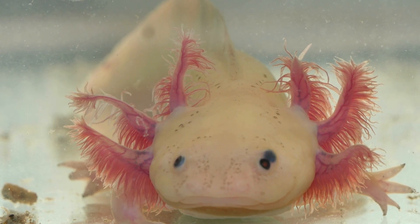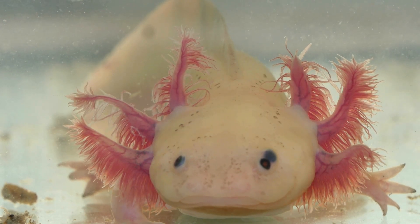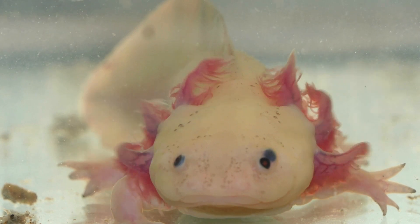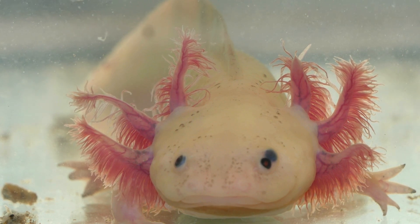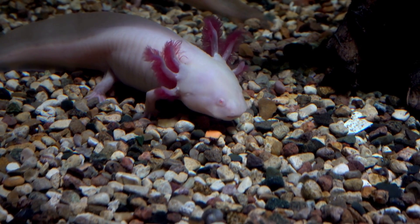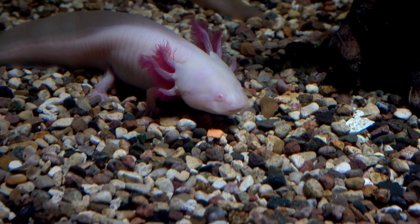Now, let's talk about where axolotls live. They call the beautiful lakes of Mexico their home — it's like their own underwater paradise. These lakes are filled with clear water and lots of hiding spots for our little friends to play peekaboo. Axolotls are not very good at swimming fast, but they are experts at hiding. They love to find cozy spots in plants or rocks to chill and relax. It's like having your own secret hideout.